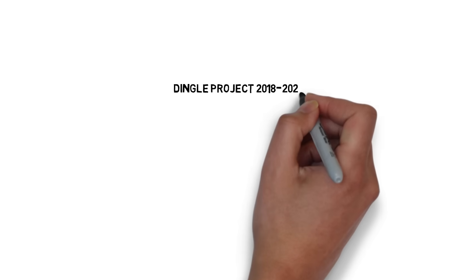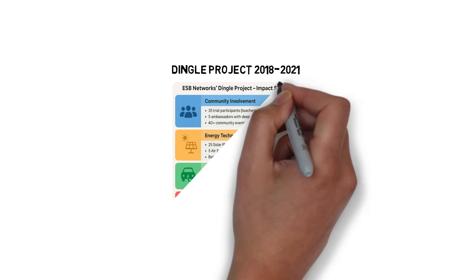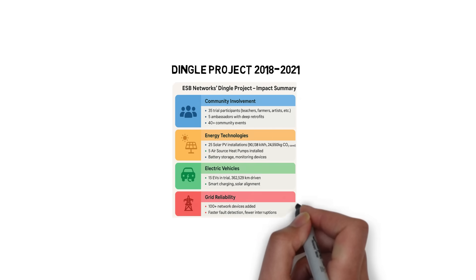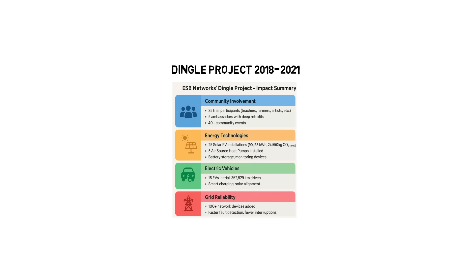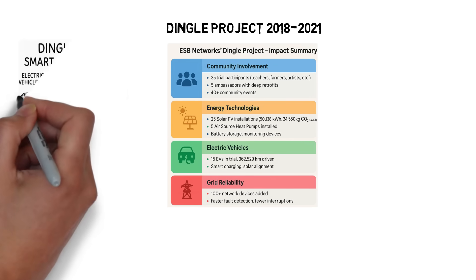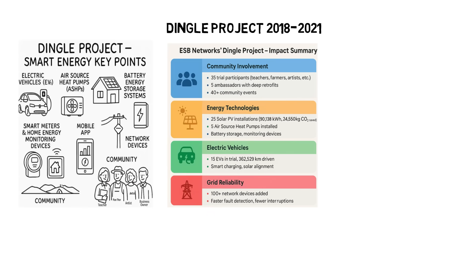In the heart of Ireland's Dingle Peninsula, homes are transforming into smart, eco-friendly spaces. Locals are embracing solar panels, electric vehicles, and heat pumps to power daily life with sustainability in mind. Between 2018 and 2021, this community-led pilot project brought together diverse renewable technologies and intelligent grid systems.